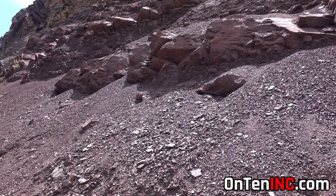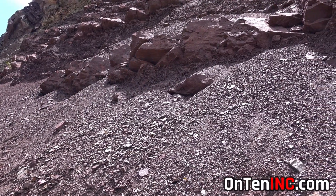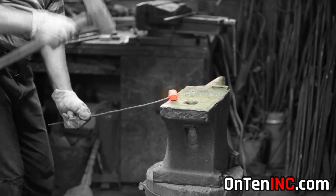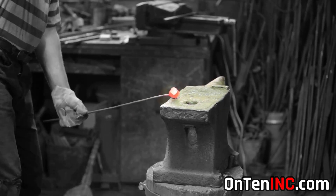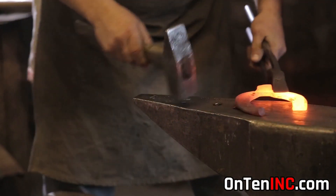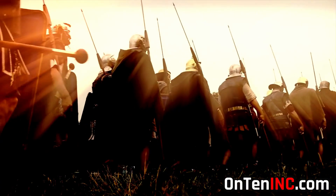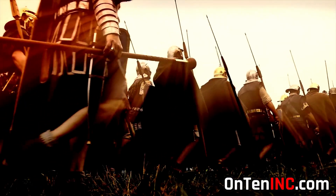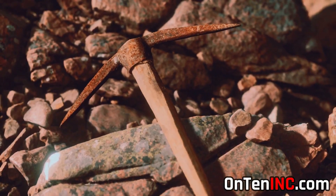Bronze and copper had been used way before iron, but they were much harder to get and cost a lot more. Iron created a revolution because anywhere you went, you could find iron ore. When humans began learning how to control iron and build different things with it, the world basically changed — the Iron Age started, changing how wars were fought, farming, and all types of tools.